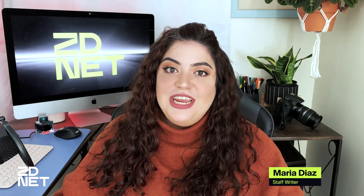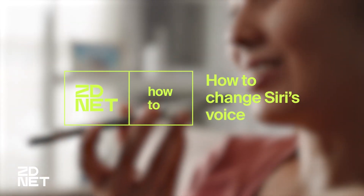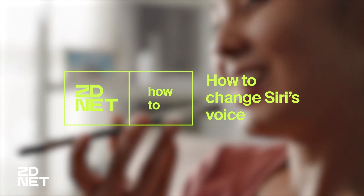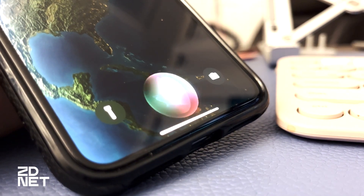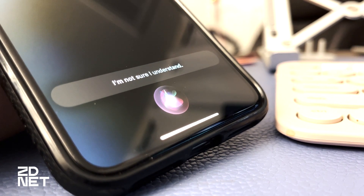Hi there and welcome to ZDNet. Let's talk about how to change Siri's voice on an iPhone. So even though Siri is not the most intelligent voice assistant out there, it could still become your best friend, depending on how you use it.